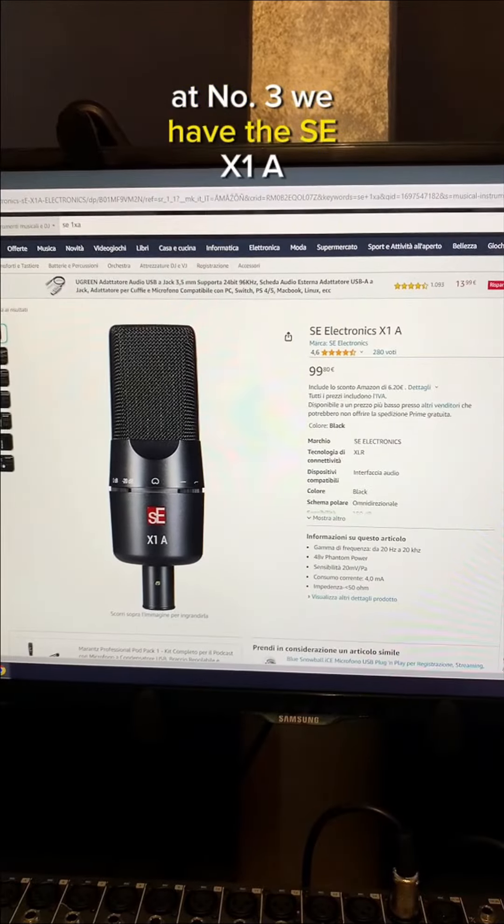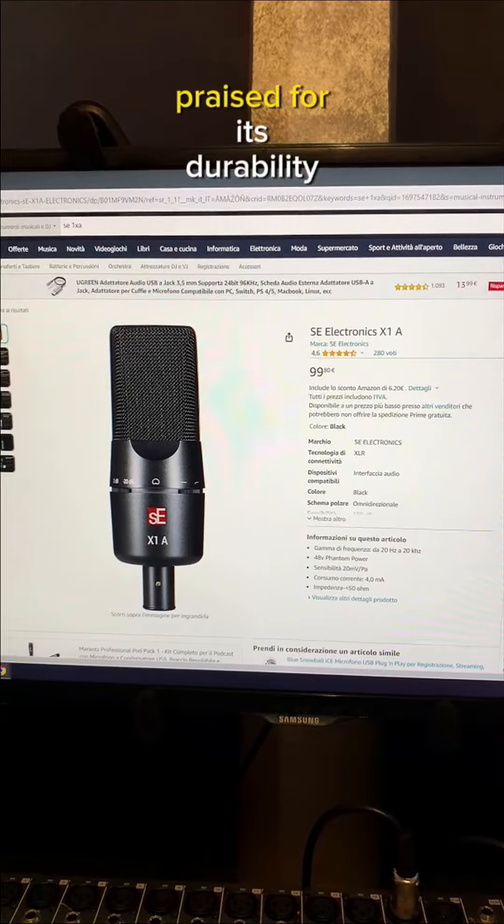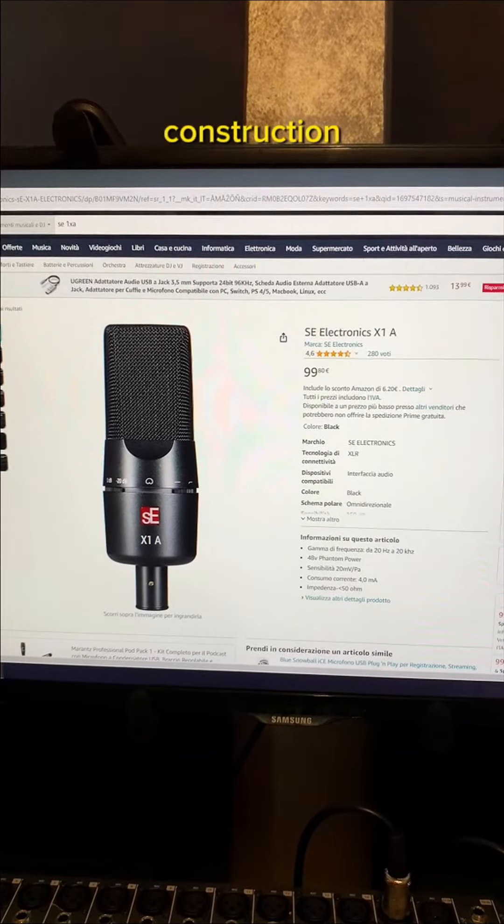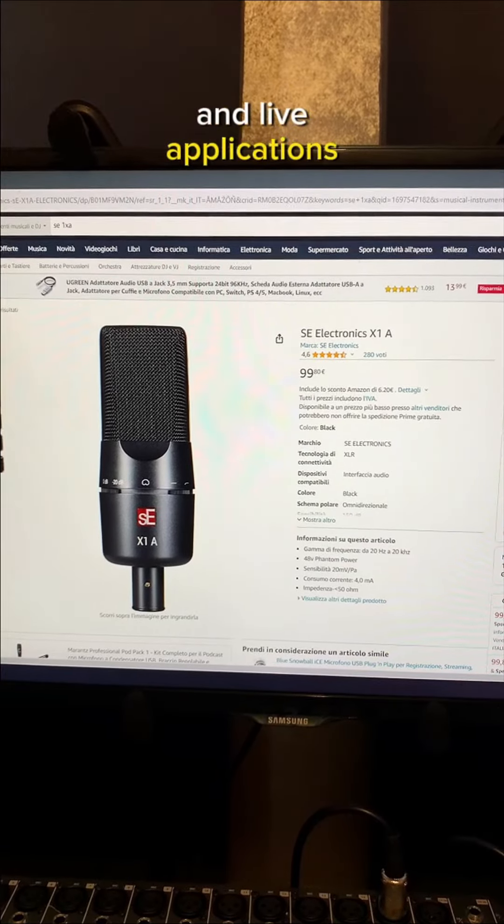At number 3 we have the SE-X1A. This microphone is often praised for its durability thanks to its robust metal construction, making it suitable for both studio and live applications.